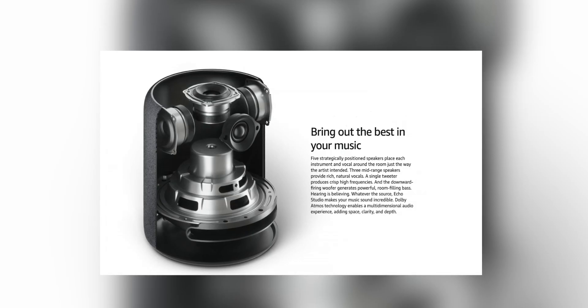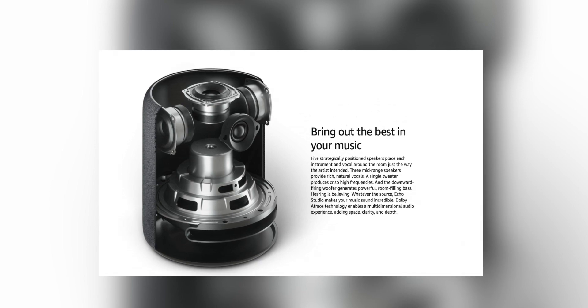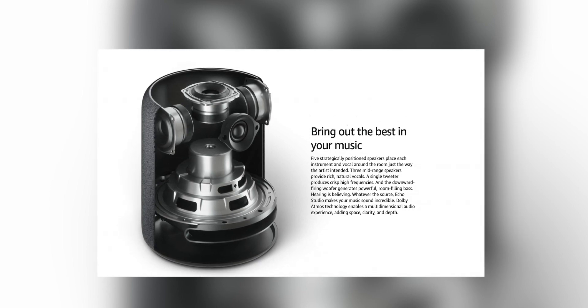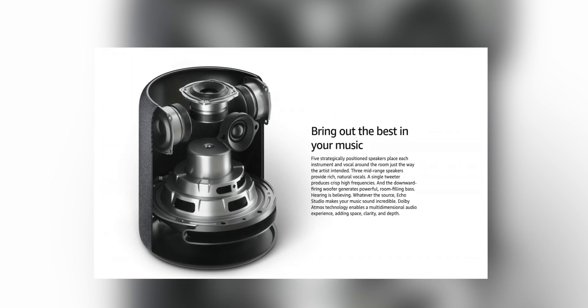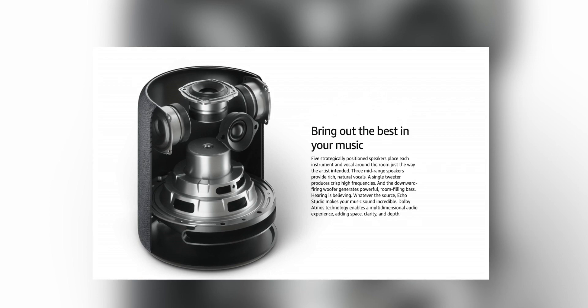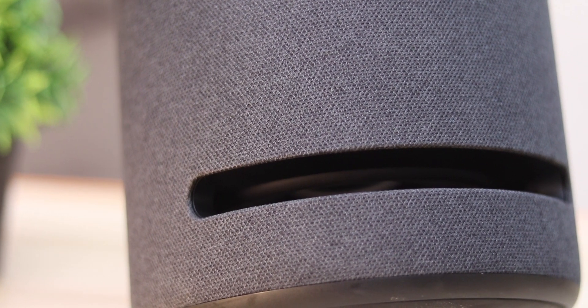Let's talk about what's stuffed inside. This is a five-speaker setup. There are three mid-range speakers, each firing left, right, and center. There's one 1-inch upward-firing tweeter in the center for those clear, crisp highs. Then there's one 5.2-inch down-firing woofer for deep bass. You can actually see and feel the woofer from the cutout here, but I wouldn't advise you try it — there's a chance you could damage it.